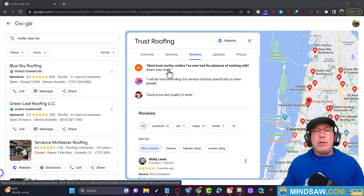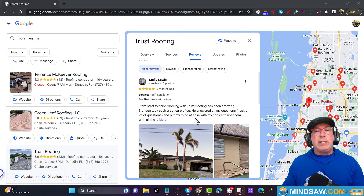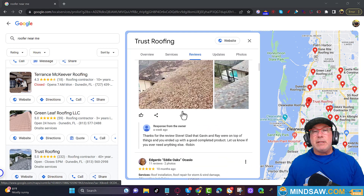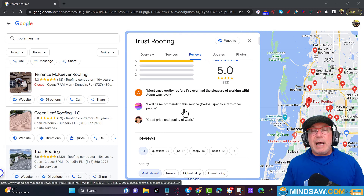Now you want to start looking at other businesses' reviews and pull out the words that appear in bold. For example, one review says 'most trustworthy roofers I've ever had the pleasure of working with' — and that's all in bold. I would definitely add that to one of my reviews, maybe change it around slightly. Look through competitors' reviews and find any keywords that are bolded, then use those keywords in your own reviews.